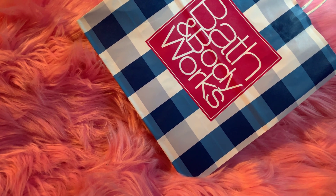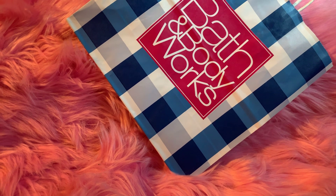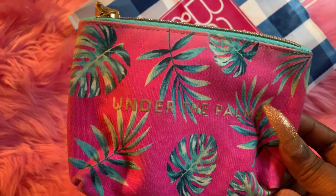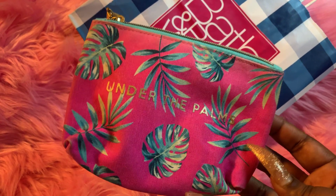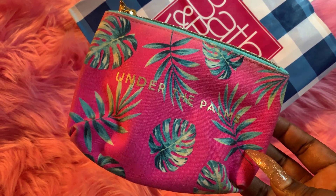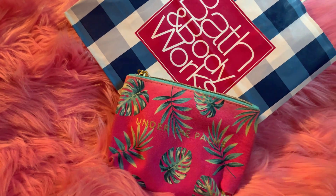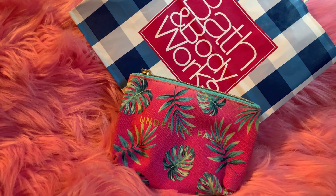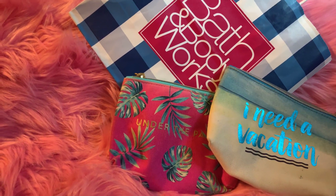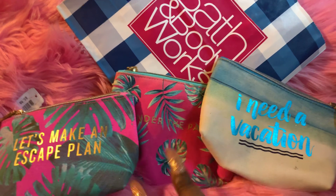And then next, the freebies I'm going to show you. They did have a bin out where everything in there was normally $5.50 or higher — the cute little pocket pouches that they used to have available for $5.50 — but they were on sale for $1.50. And because I use that app and I had coupons, I was able to get these free. So I have this one here that says 'Under the Palm' — I thought it was really cute. Since they were free, I went ahead and grabbed the others I saw: this one that says 'I Need a Vacation,' and the last one says 'Let's Make an Escape Plan.' I love that pink and blue — those two are really cute, and they all have a theme if I decided to use them in a 'what's in my purse.'